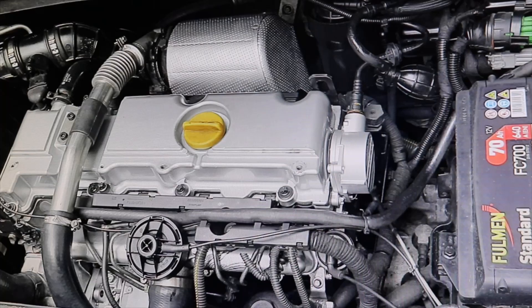This is an Opel Zephira. This engine has the 2000 DTI of 100 horsepower. It is a very reliable engine — it has a timing chain that does not usually give problems.